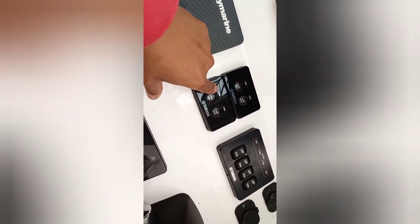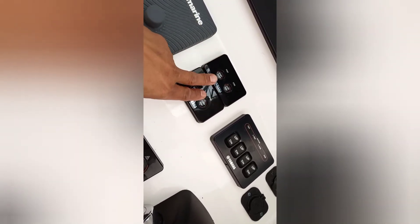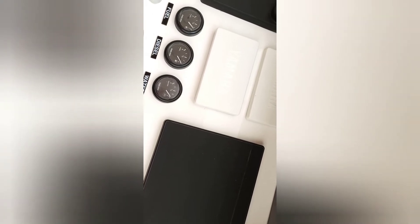Ayan, ito naman po. May nakasulat na starboard, portside, starboard, portside. Kasi apat yung makina na yun. Yung dalawang nandun sa kaliwa, ayan na sa kanan ko. Nandito dito. Starboard ito, portside dito.